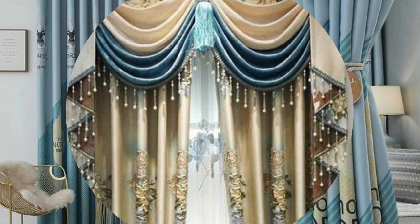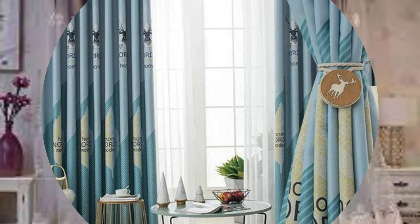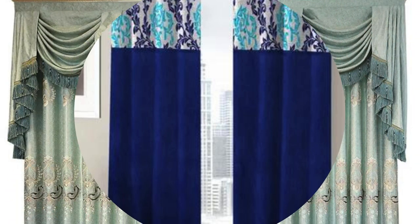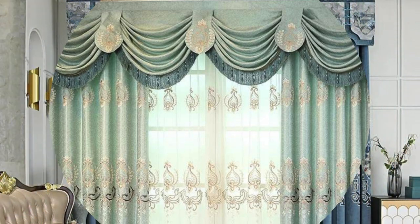Furthermore, the world of curtains and drapes extends into the realm of sustainability and eco-conscious design. As environmental awareness grows, there is a heightened focus on selecting fabrics and materials that are ethically sourced, eco-friendly, and produced with minimal environmental impact. Homeowners now have the option to choose curtains made from organic cotton, linen, or recycled materials, aligning their interior design choices with a commitment to sustainability.